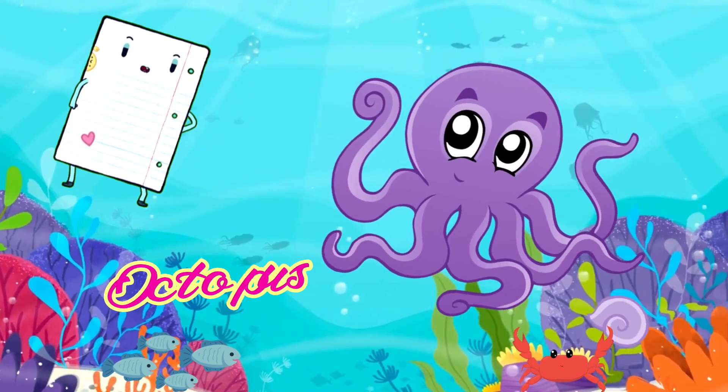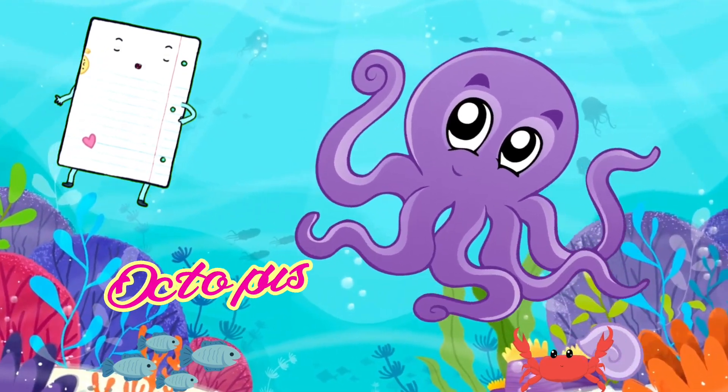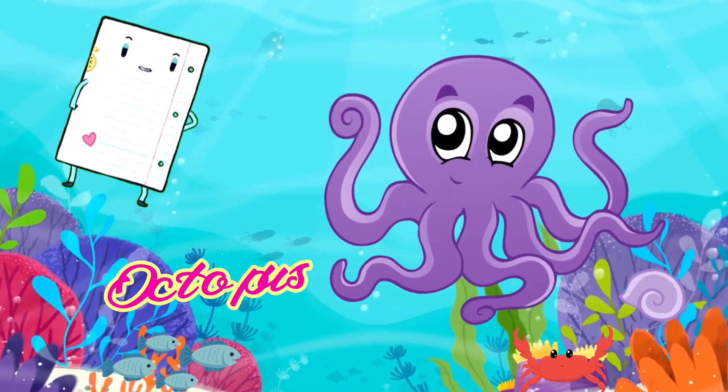Did you know that the octopus has a unique brain that allows it to solve puzzles and escape from tricky situations? It's like having a clever little friend in the sea.